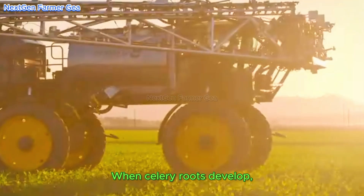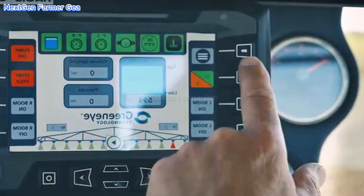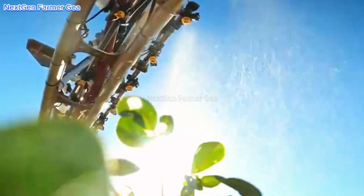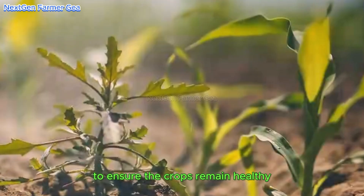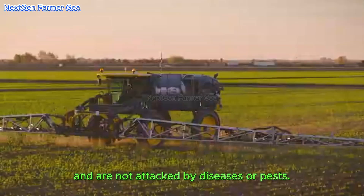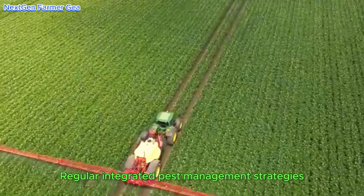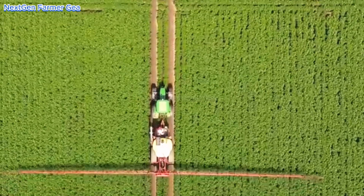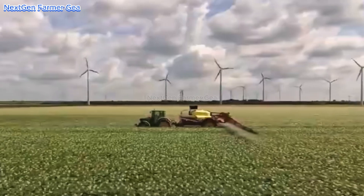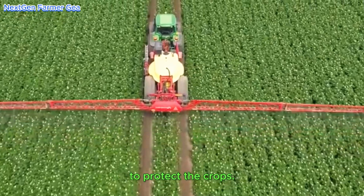When celery roots develop, farmers closely monitor their growth. Regular monitoring is essential to ensure the crops remain healthy and are not attacked by diseases or pests. Integrated pest management strategies combine biological control methods and use as little chemical pesticides as possible to protect the crops.